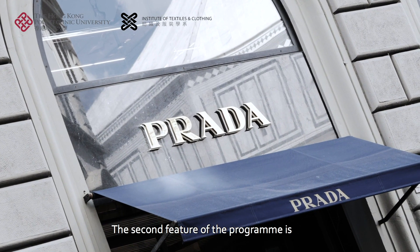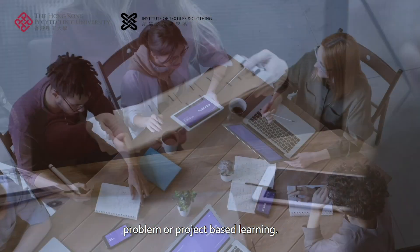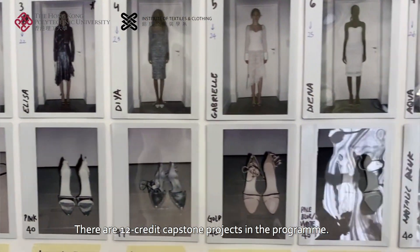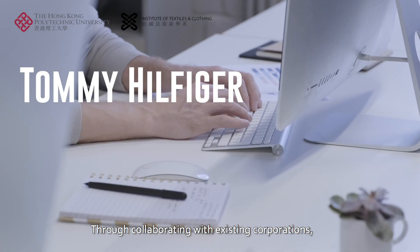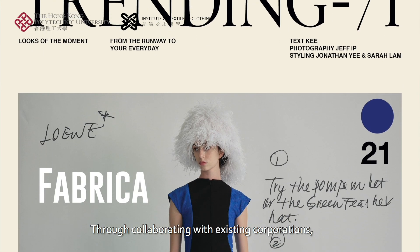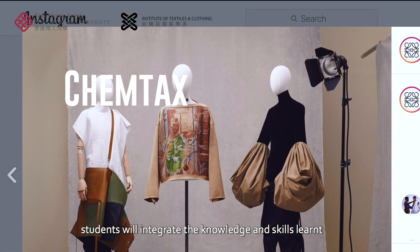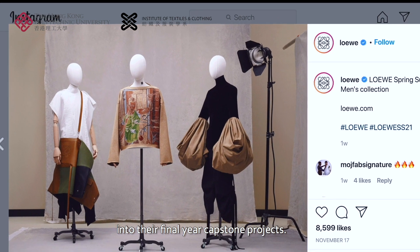The second feature of the program is problem or project-based learning. There are 12 credit capstone projects in the program. Through collaborating with existing corporations and organizations, students will integrate the knowledge and skills learned into their final year capstone projects.